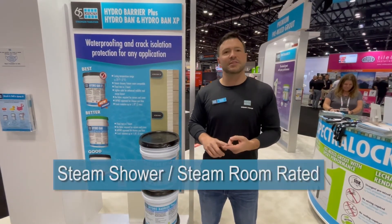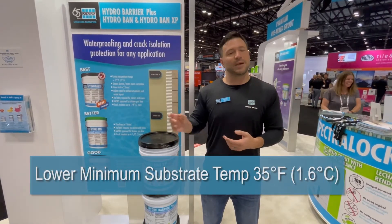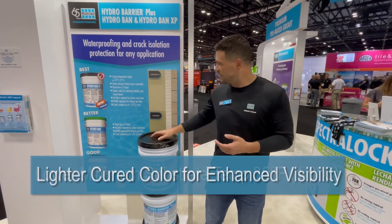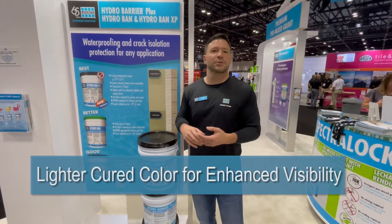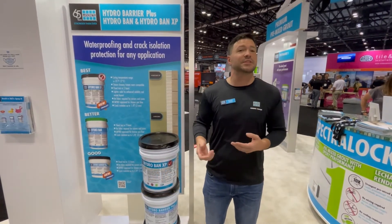You can now use this product in steam showers and steam rooms, and we've lowered the minimum substrate temperature from 50 down to 35 degrees. In addition, it features a lighter color, so it's easier for layout when using both chalk lines and laser levels in dim-lit situations.